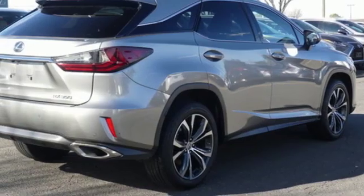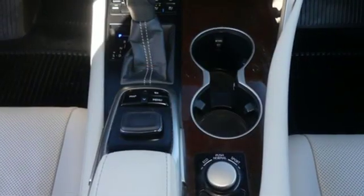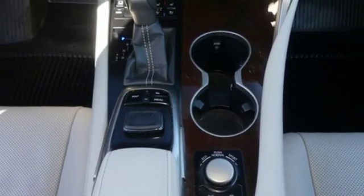Auto dimming rear view mirror, streaming audio, wireless phone connectivity, power telescoping steering column and power heated mirrors.